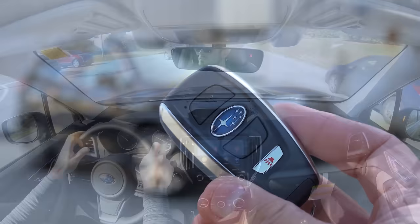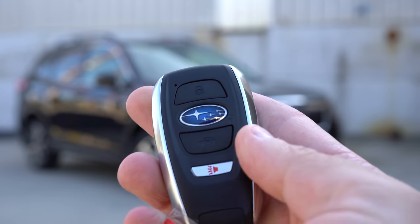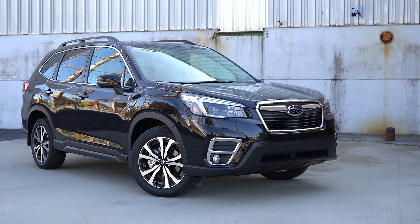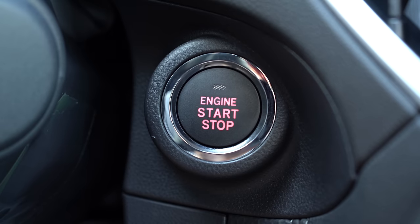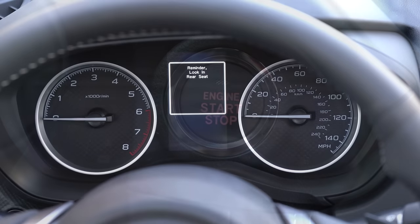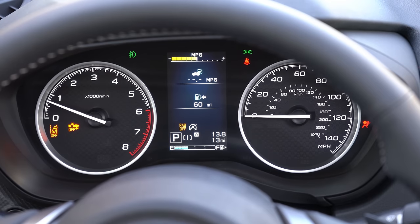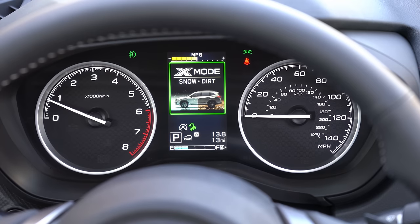The key has all buttons on one side — lock, unlock, and the button to pop the rear hatch. The unlock button is the Subaru logo in the middle of the key. It's a push button start from the Premium trim and up, located just by the driver's right knee. Upon startup the gauges do a full sweep — tachometer on the left, speedometer on the right — with a small digital display front and center showing miles to empty, average MPG, driving mode, and current gear if in manual mode.